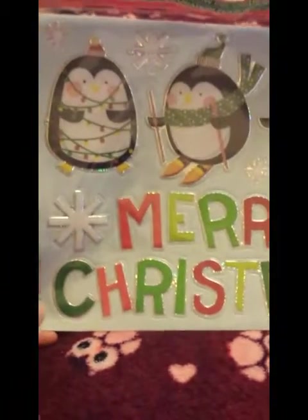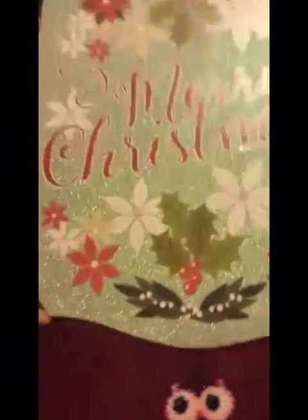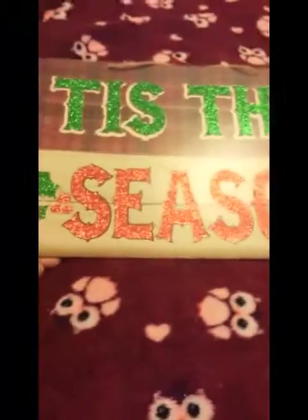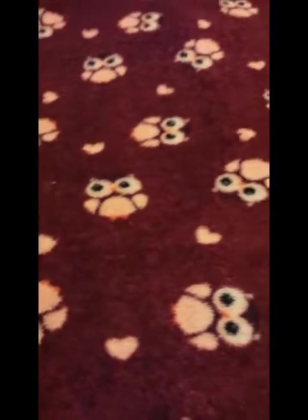I picked up some Christmas window stickers for my kitchen window — it says Merry Christmas and has three little penguins in the front. I also purchased a sign that says Merry Christmas with a beautiful blue sparkly background and poinsettia flowers, and another sign that says 'Tis the Season with a pattern on top and a wood-look design on the bottom. I thought these were really pretty.